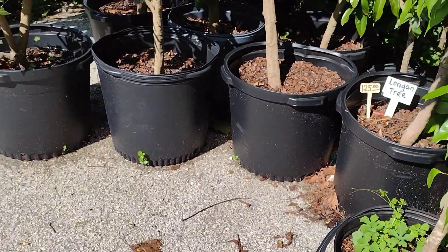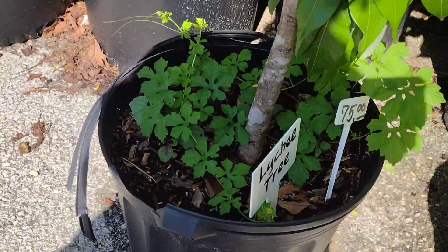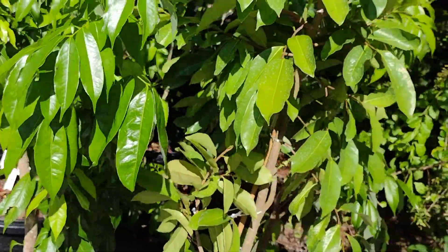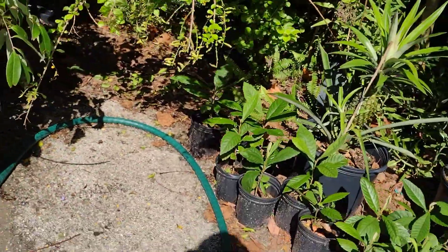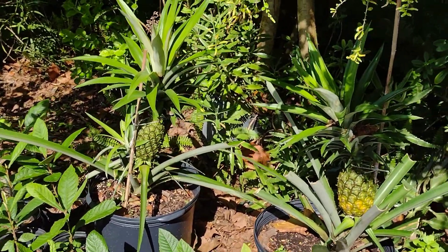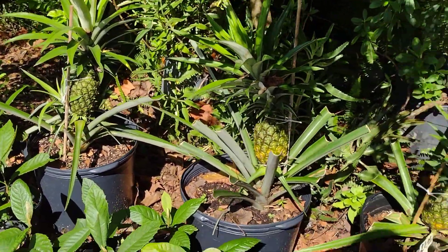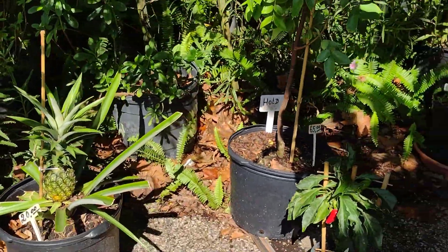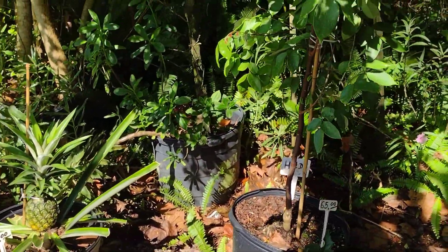There are some pretty decent prices here. We get our fruit trees from him a lot. This time around, he has some bigger fruit trees. These fruit trees are already fruiting, and a lot of them will be fruiting early next year. We usually purchase smaller ones, but he's pretty decent on his prices.